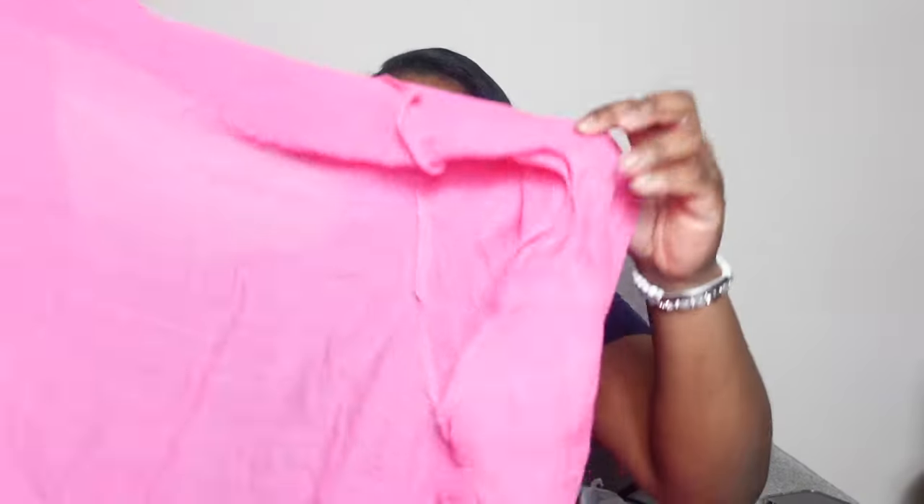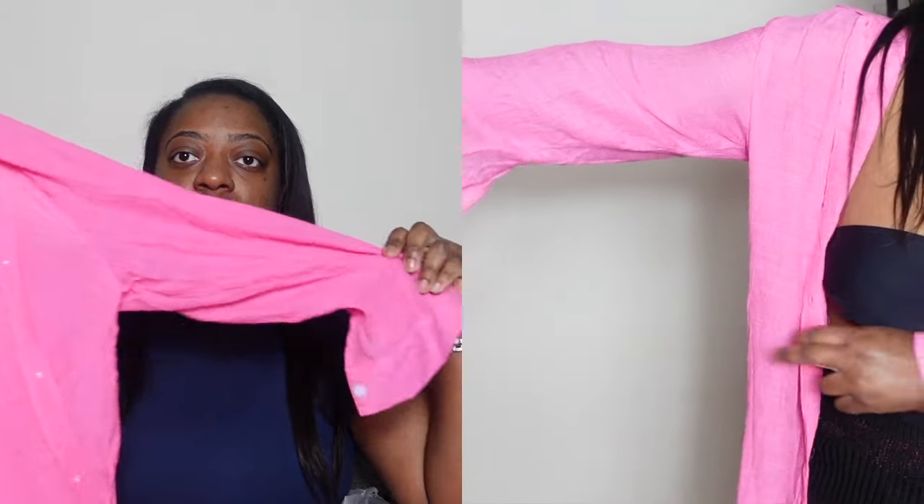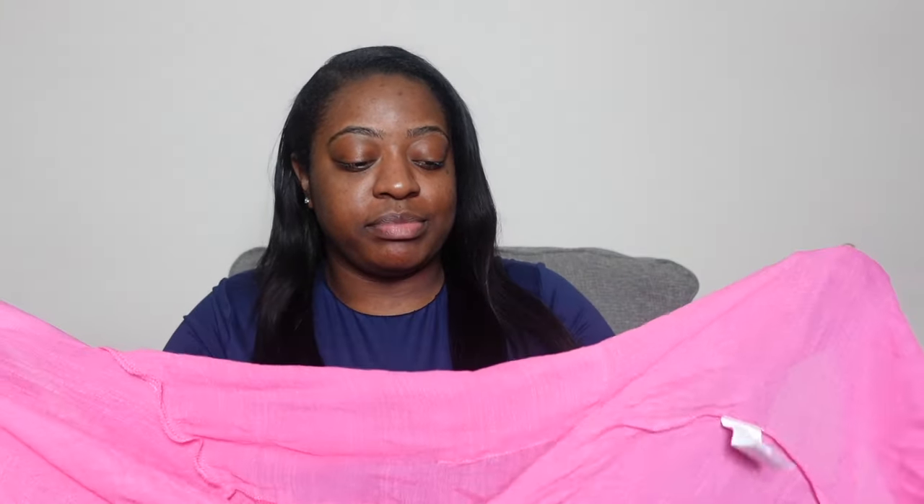Then we have another cover-up — I told y'all there are a lot of cover-ups. This one was a little long, but I guess that's how it's supposed to be. You can definitely dress it up for like dinner on the beach. It's long sleeve, great for those windy chill nights during summer, and it has buttons and a little pocket. It goes past your butt, so if you're conservative I'd recommend this piece. It's super cute pink — pink is my favorite color!